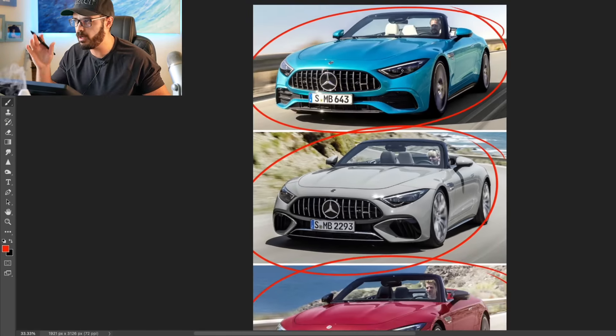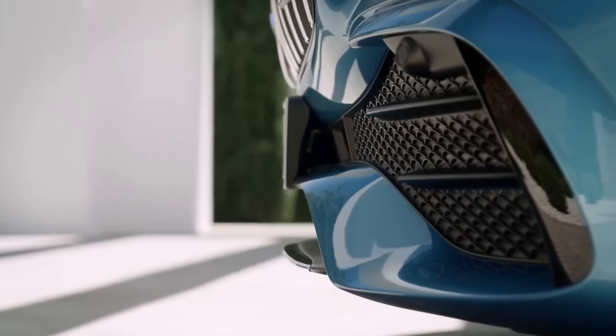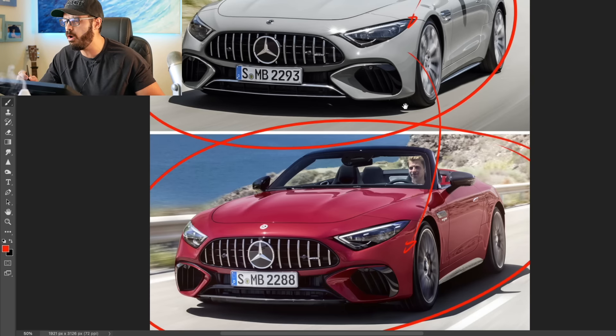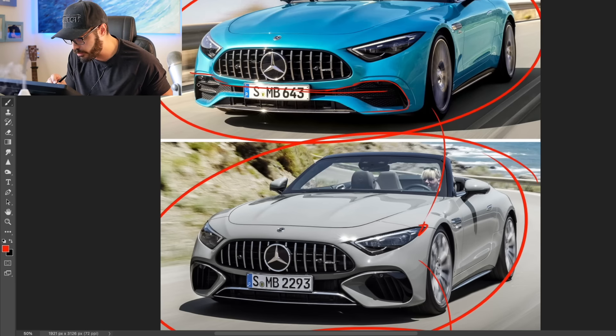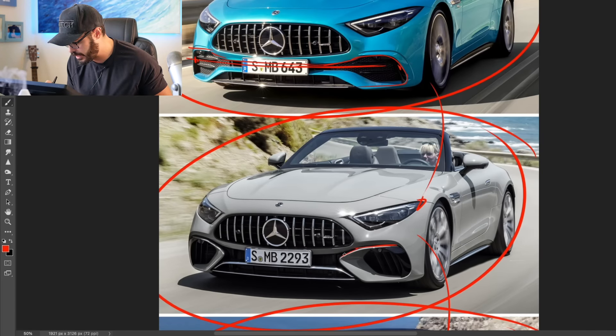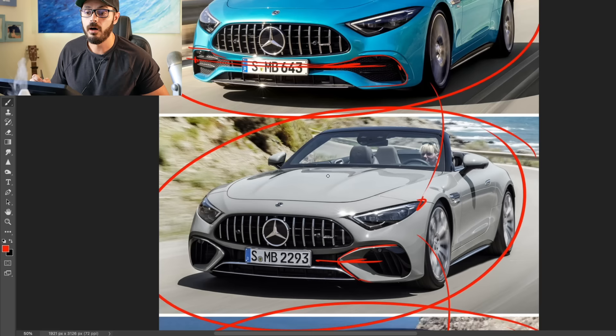There are a few more differences in the rear, which we'll get to in a second. But in the front, the biggest difference is in the lower part of the front end. The mouth down here looks different on the 43 compared to the 53 and 63. On the 43, the lower opening goes all the way through from one point to the other with no body piece cutting in. On the 53 and 63, there's a wing sticking up in a C-shape cutting off that piece.